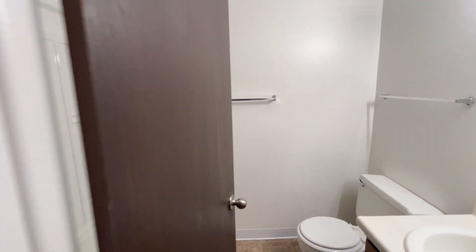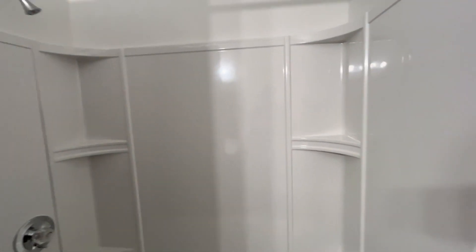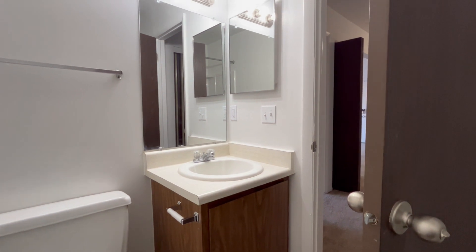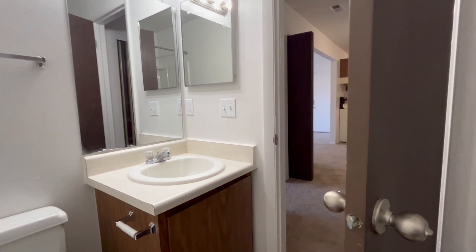In the bathroom, I would like to point out our large tub and shower combo. We also have a medicine cabinet, as well as storage underneath the sink for any of your toiletries.